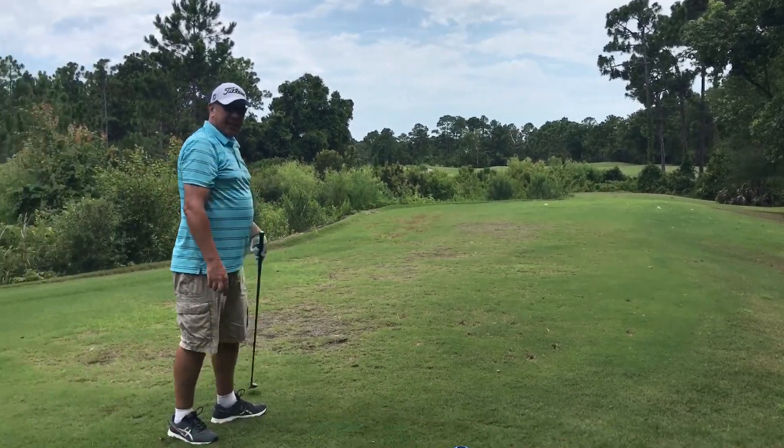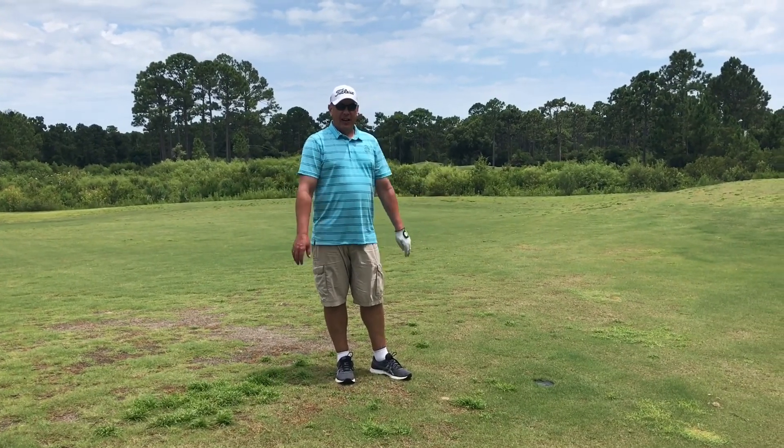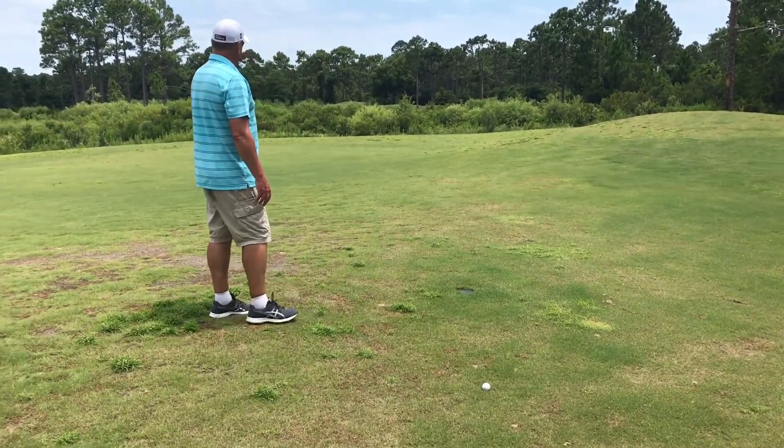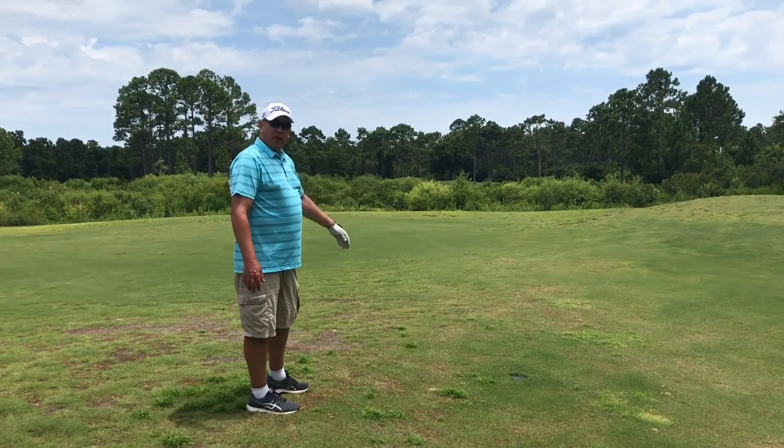All right, that ought to set up pretty good. Hit a great tee shot, but we're just getting started here. As you can tell, it's a par 5 and we are in front of another waste area.